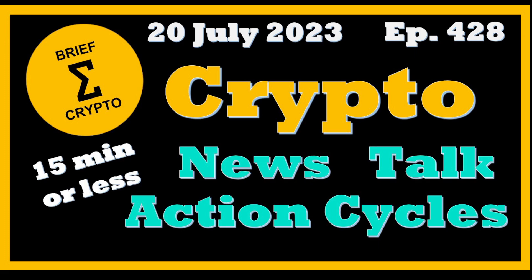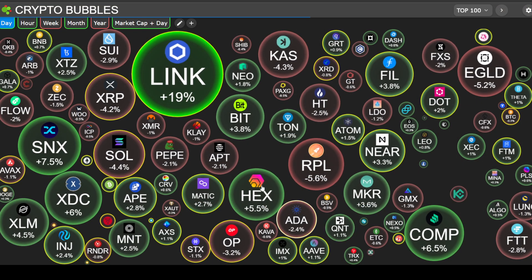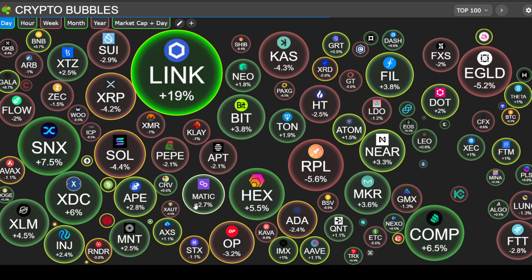Welcome to Brief Crypto, where we review the talk in action around crypto and sum it up. Today is Friday, July 20th, and today's video is for entertainment only.